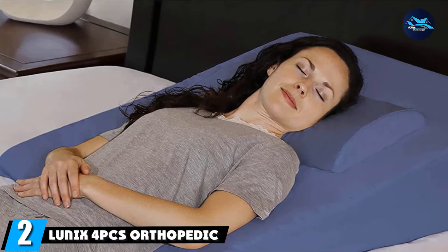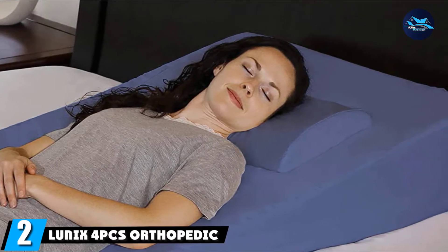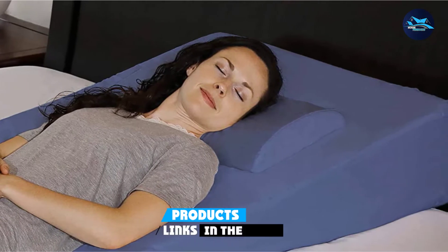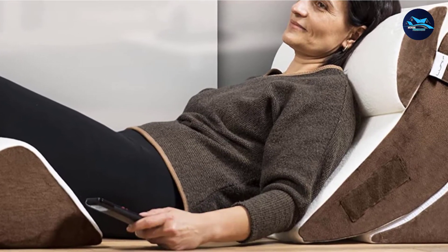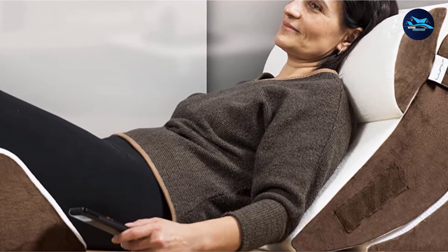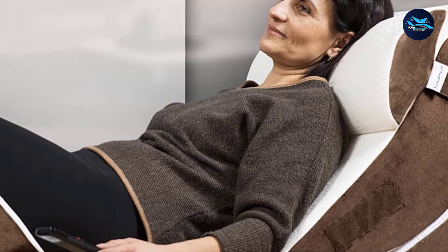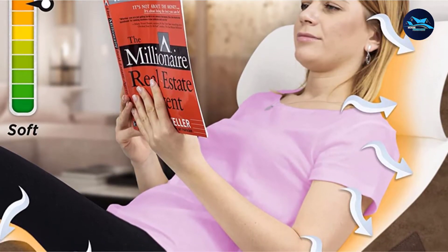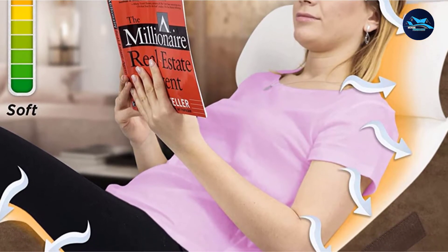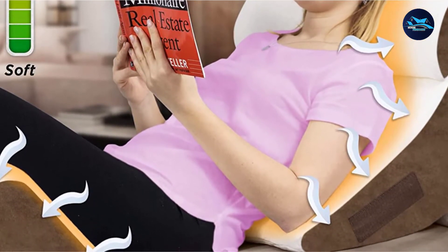Moving on to number two, the Lunix Forks Orthopedic Bed Wedge Pillow Set. Made from premium 45D memory foam that quickly adapts to your shape, this multi-piece wedge pillow set is one of the only available orthopedic wedge pillows. It's also one of the more expensive, but you'll receive a great deal of comfort and versatility. Lunix tested this design on 100 volunteers to ensure it maintains a comfortable position for anyone who uses it.